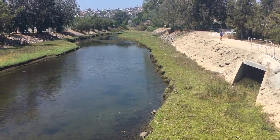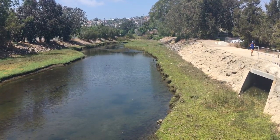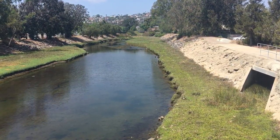Here we are at the Rose Creek Salt Marsh and Estuary. This is from Grand Avenue looking north. You can hear the traffic behind us.